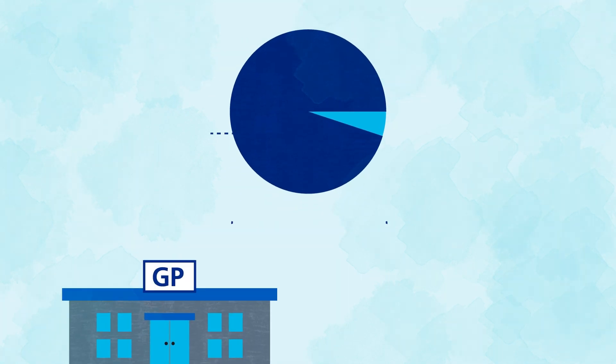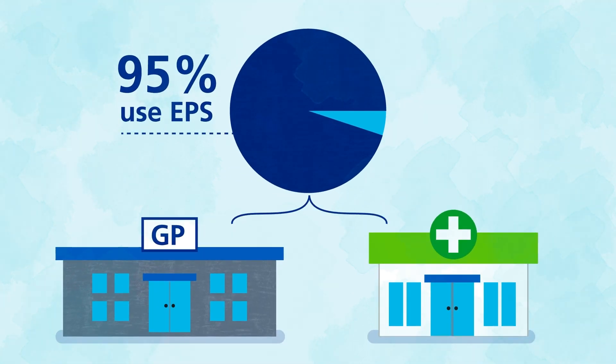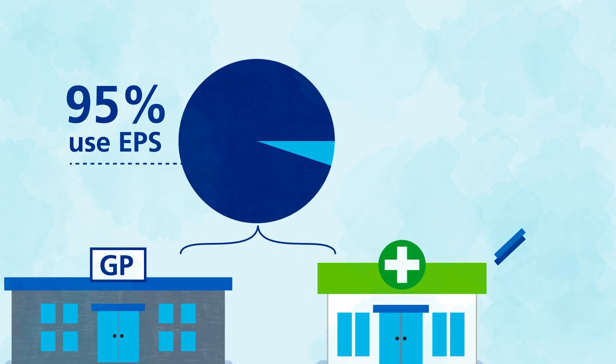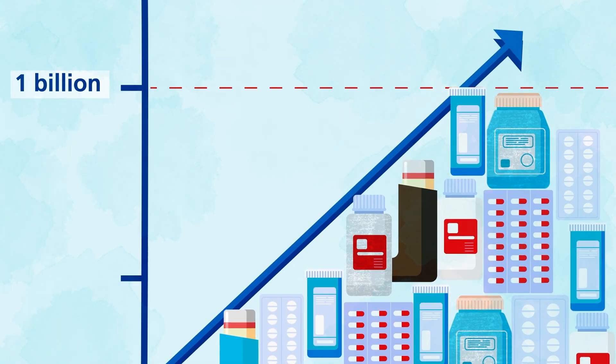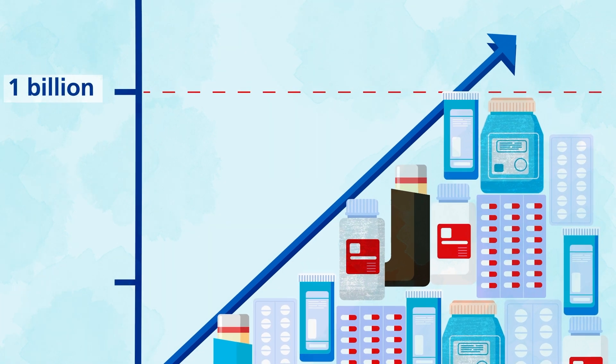More than 95% of GP practices and community pharmacies in England use EPS. More than a billion medicines and other prescription items are dispensed using the service each year.